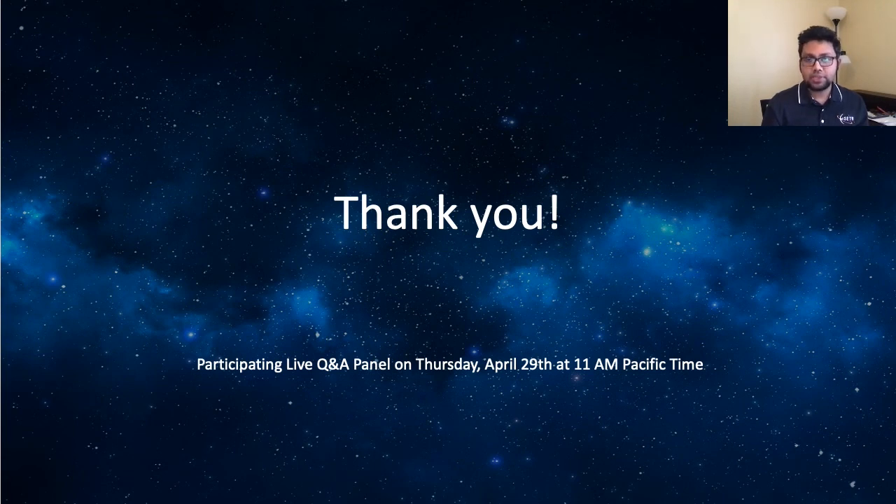We have been scheduled to participate at the CubeSat Developers Workshop on April 29th, Thursday at 11 a.m. Pacific time for live question and answer. I will be attending the session to answer any questions you might have. Our sincere thanks to the CubeSat Developers Workshop team for giving us the opportunity to present our work. We hope everyone stays safe and healthy. Thank you.